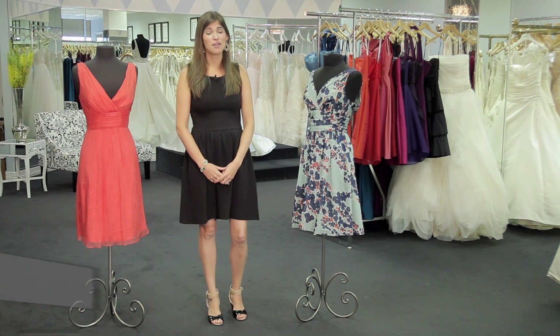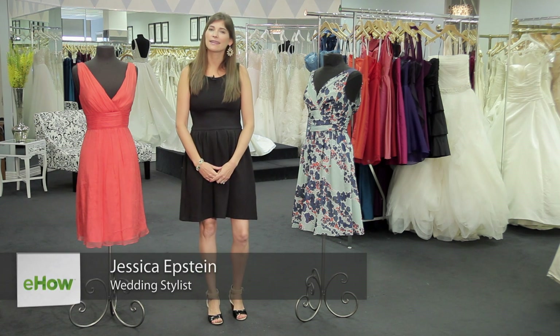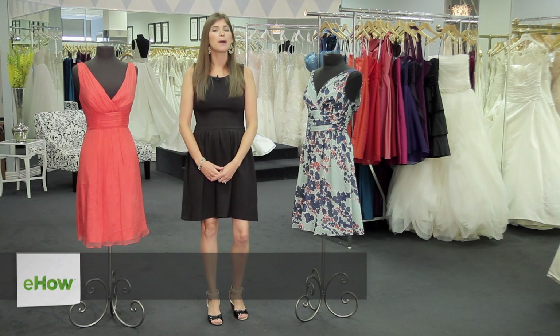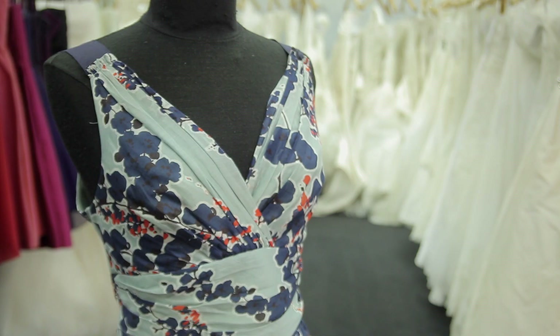Hi, I'm Jessica Epstein, co-founder of Grace and Elise Styling and Accessories. I'm here at Serendipity Bridal to talk to you a little bit about how to choose a dress for a beach wedding.